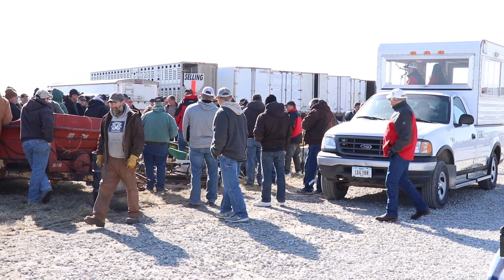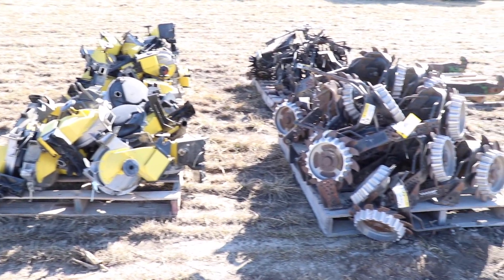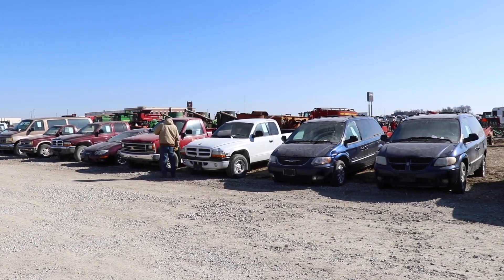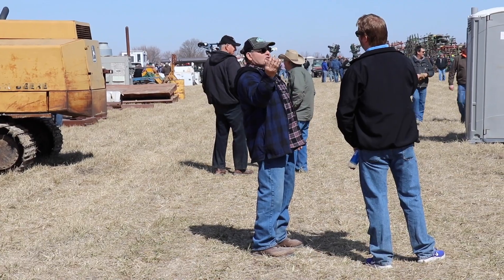It was a beautiful day at the Ag Iron Auction in Mount Pleasant, Iowa, where we were looking at items from shop equipment and shooting targets to vehicles and combines. The event here today brought in an eager crowd.